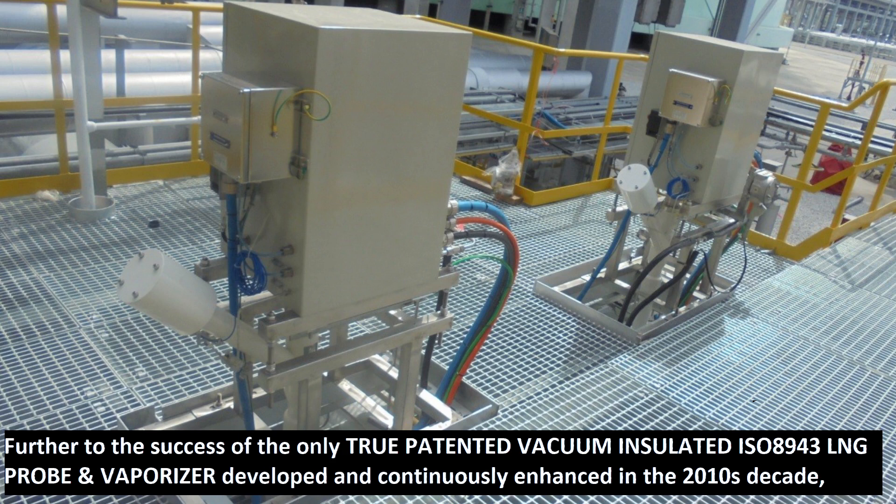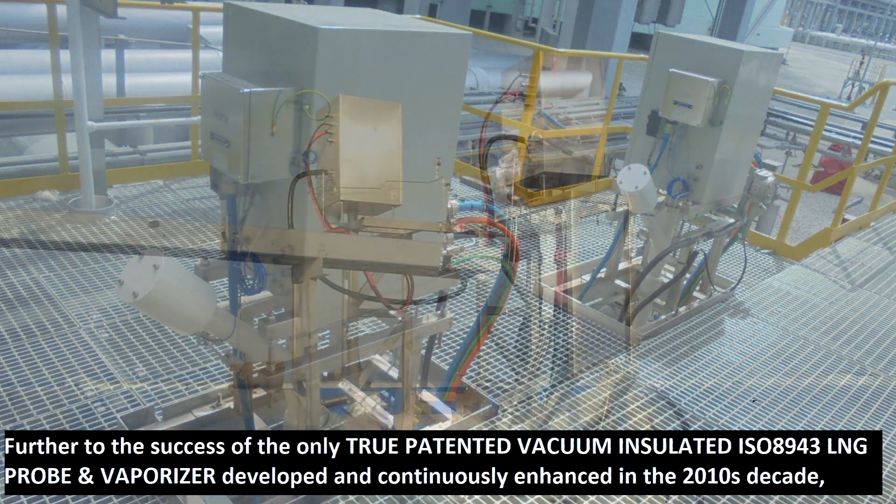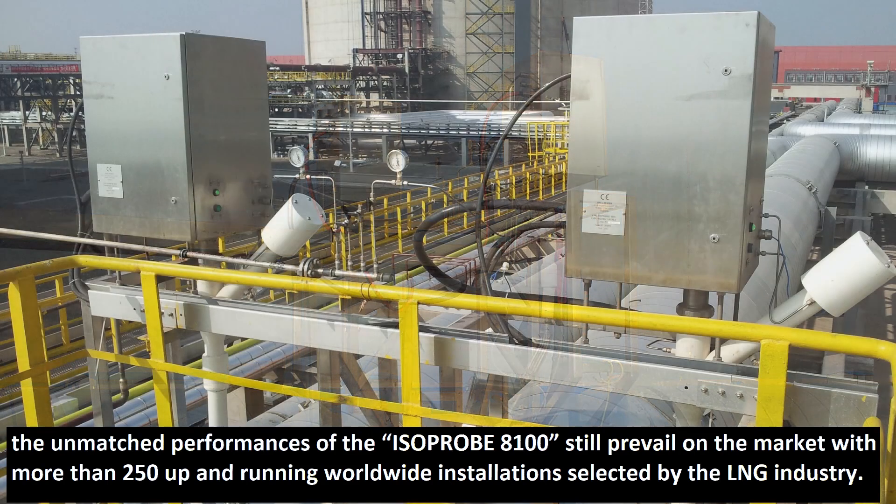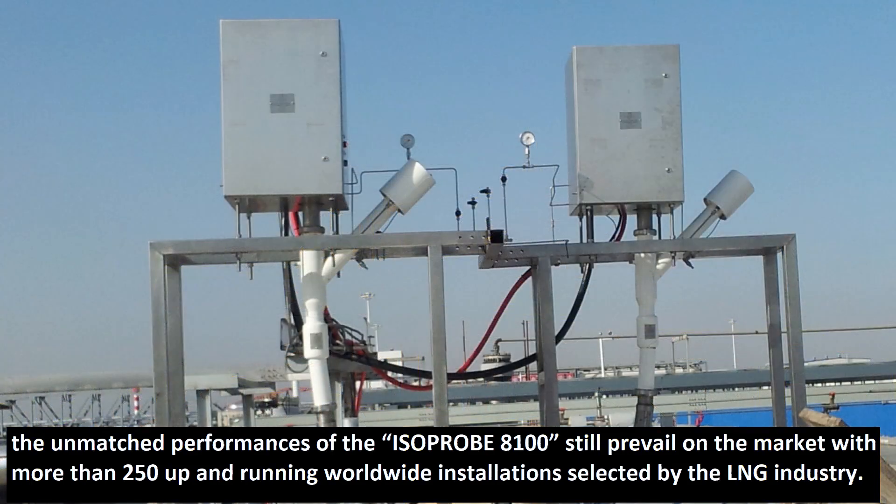Further to the success of the only true patented vacuum insulated ISO 8943 LNG probe and vaporizer developed and continuously enhanced in the 2010s decade, the unmatched performances of the isoprobe 8100 still prevail on the market with more than 250 up-and-running worldwide installations selected by the LNG industry.